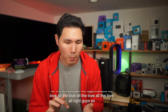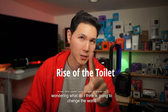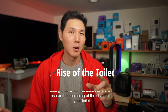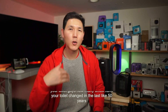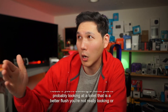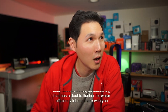So what do I think is going to change the world? The toilet. 2024 is the rise or the beginning of the change in your toilet. How many times has your toilet changed in the last 50 years? Be honest with yourself. If you're building a home, you're probably looking at a toilet that has a better flush — maybe something that has a double flusher or water efficiency. Let me share with you the toilet of the future.